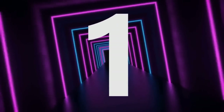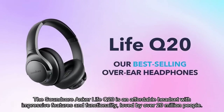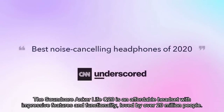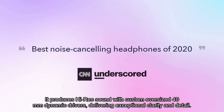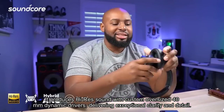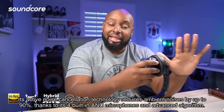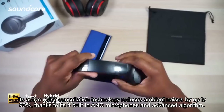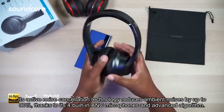Number 1. The Soundcore Anker Life Q20 is an affordable headset with impressive features and functionality, loved by over 20 million people. It produces high-res sound with custom oversized 40mm dynamic drivers, delivering exceptional clarity and detail. Its active noise cancellation technology reduces ambient noises by up to 90%, thanks to its four built-in ANC microphones and advanced algorithm.